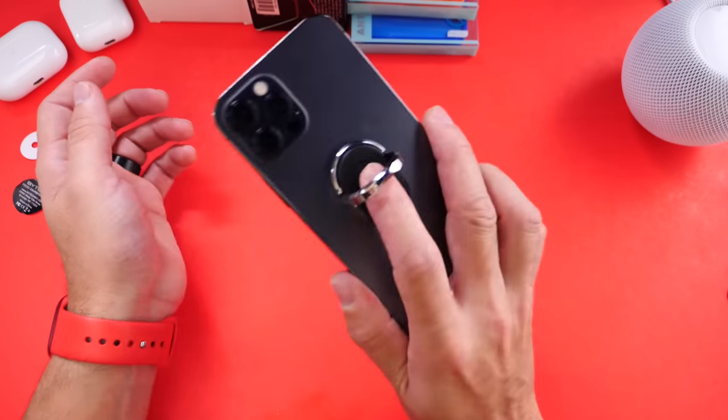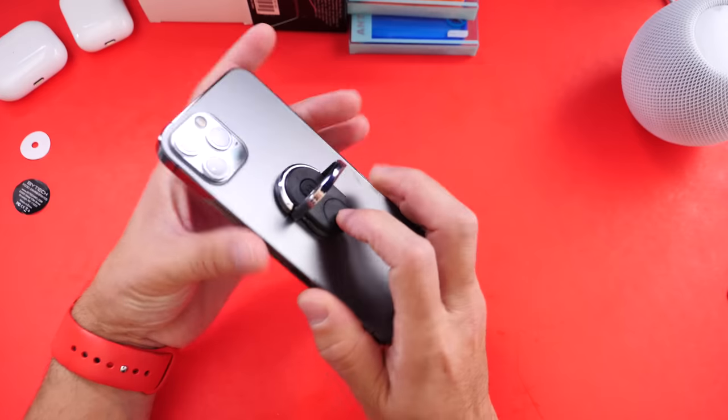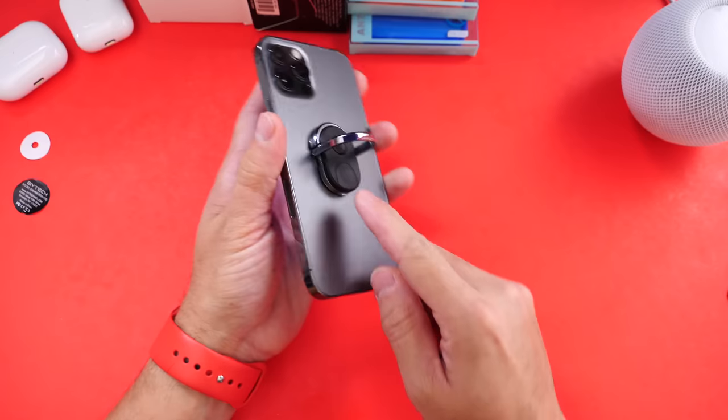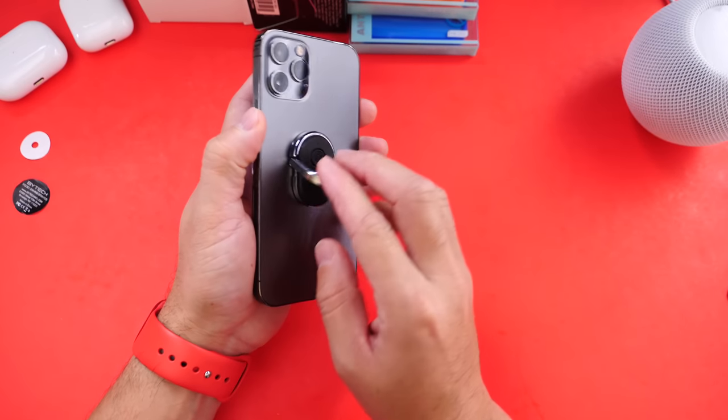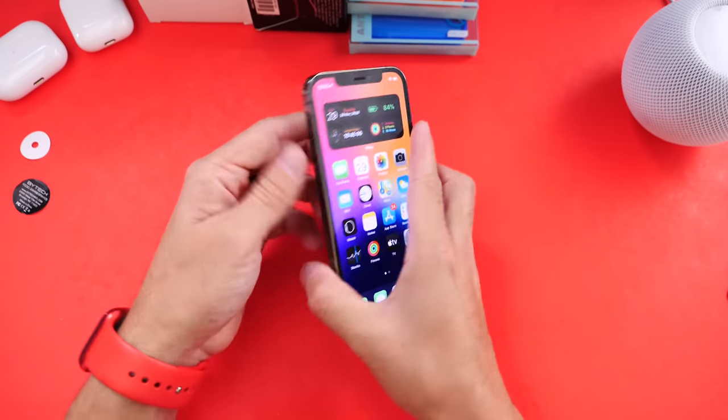It's a stand and it's also a camera shutter — press the button on the back and it takes pictures, great for selfies. It could be a stand as well. It uses double-sided tape to attach to the back of the iPhone. Pretty simple: put the batteries in, pair with Bluetooth, and you're set and ready to go.